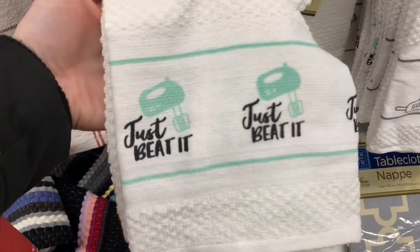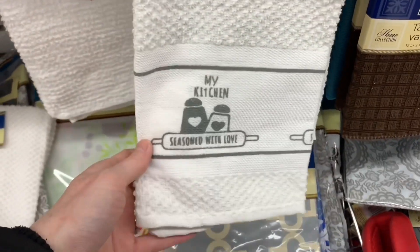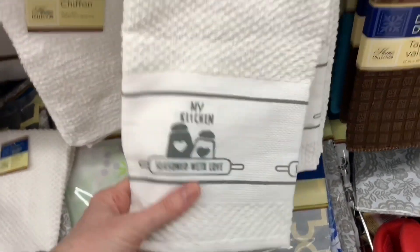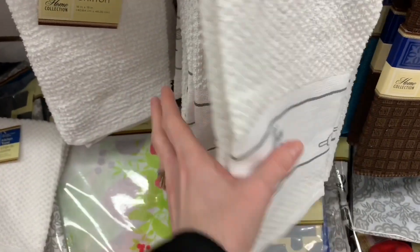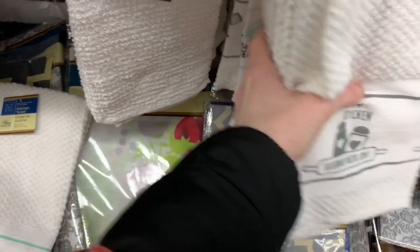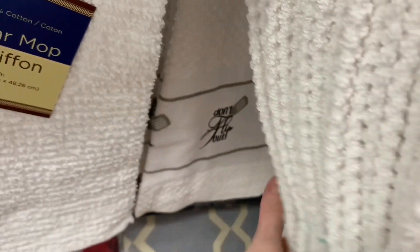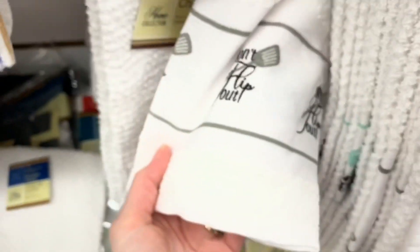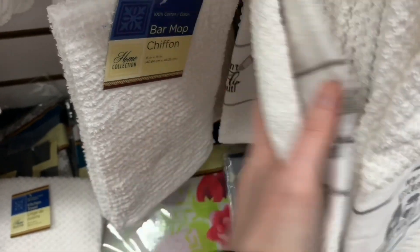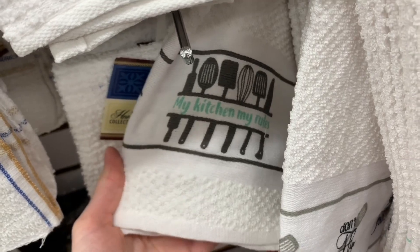Now new tea towels — love this one. 'Just Beat It.' These were really good quality. 'My Kitchen Seasoned with Love' — that is so beautiful. I love that these were very neutral colors as well, really soft and felt like they would absorb nicely. I have not seen this style yet at Dollar Tree. This one was very lovely as well and it said 'Don't Flip Out' — so cute. And then there was one more right at the back here that said 'My Kitchen, My Rules' with all those utensils.